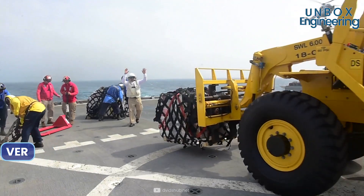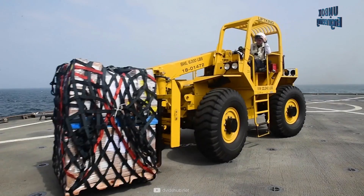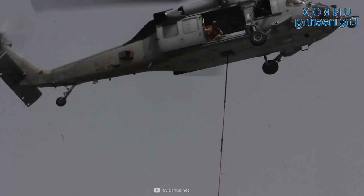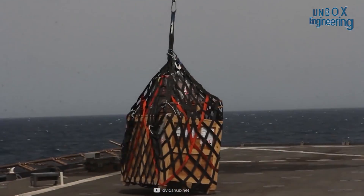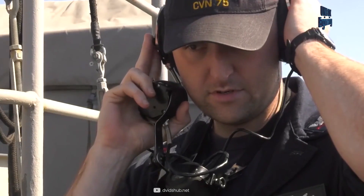However, the VERTREP method is typically limited, because with VERTREP you cannot easily deliver fuel — you can only deliver cargo, and it can transfer up to 1,800 kilos of cargo per delivery. For a successful replenishment, it requires a lot of coordination between the two ships.